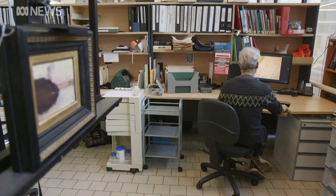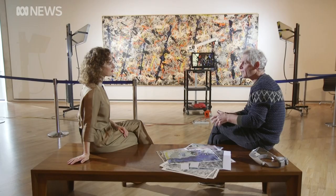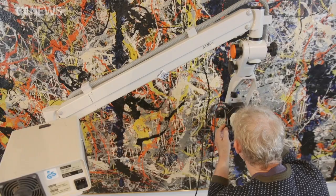I think what people forget is that paintings are made of organic material — canvas, wood, oil — and they all age like every organic material.